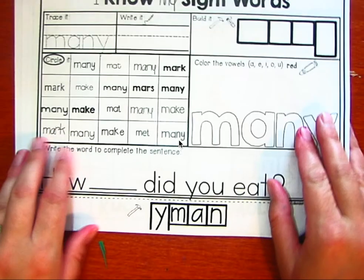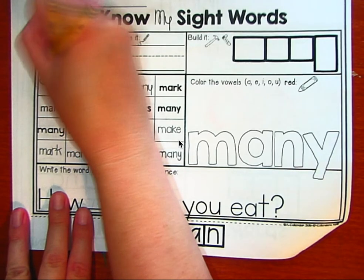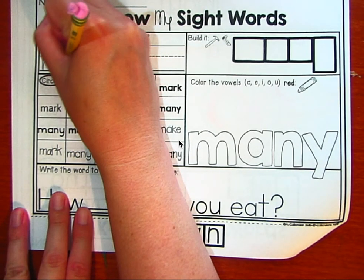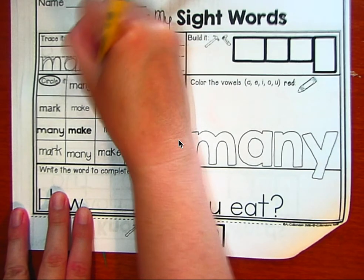The next word we have is many. Many. Let's trace it. M, A, N, N, Y. Many.